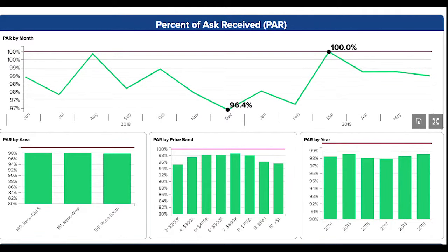Percent of asking price received is over 98% for the fourth month in a row. This means as the median continues to rise and sellers push prices up, buyers are still bringing to the table what the sellers are asking for.